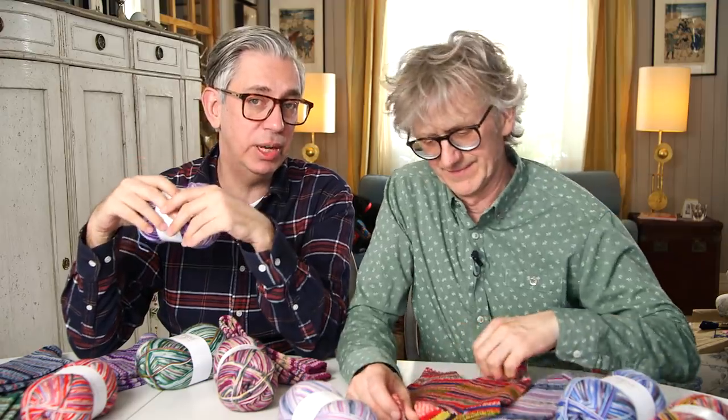It's been really nice sitting here talking to all of you about our latest collection for Regia. We hope you'll enjoy knitting it as much as we enjoyed designing it. Thank you for watching — don't forget we have a great YouTube channel with lots of amazing content, so please give us likes, comment, and most importantly subscribe. We'll see you again very soon — bye!